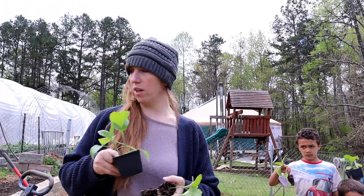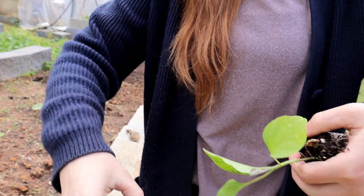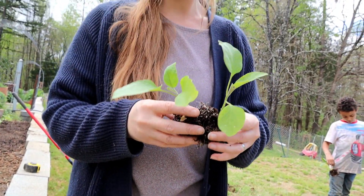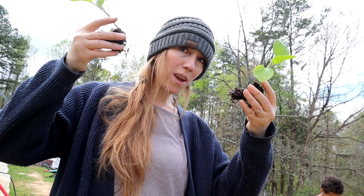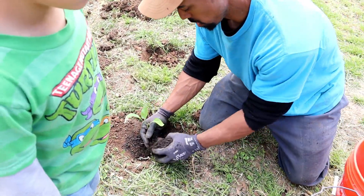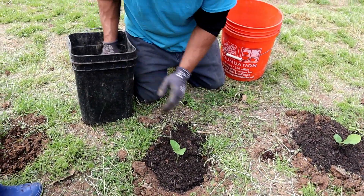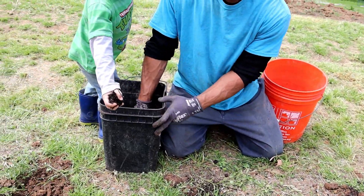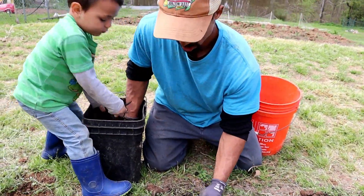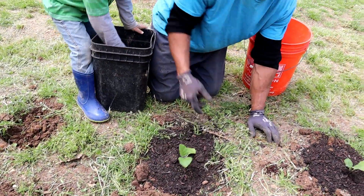Not everybody in our household likes eggplant, but I do — especially eggplant parmesan, it's quite delicious. Let me know in the comments if you like eggplant. When you buy your plants, look for cells that contain two different plants — two are in one cell and you can divide them and each has a pretty good root base, so you have two plants instead of just one. It's a two-for-one deal.